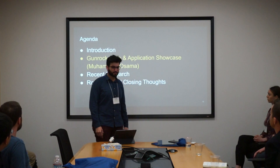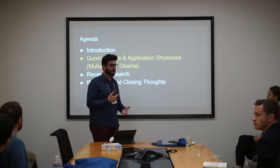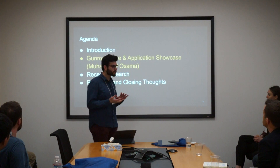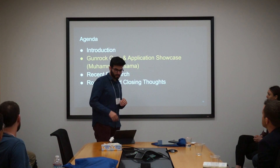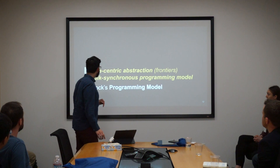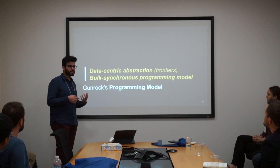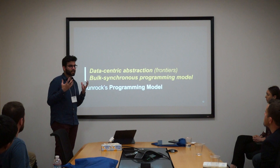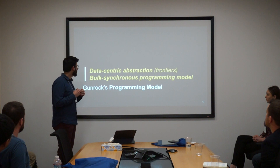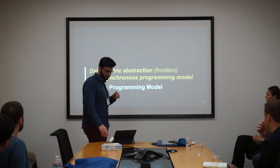Hello everyone. My name is Mohamed Osama and I'll be talking more about the internals of Gunrock — how it works, what its programming model is, and some of the work I've been heavily involved in. Gunrock's programming model focuses on two key things: one is that it's a data-centric abstraction, so it has a notion of just working on the actual data you have. It is also a bulk synchronous programming model.